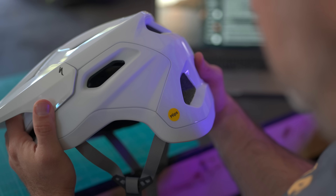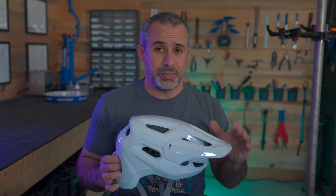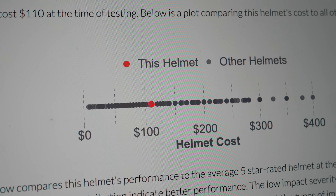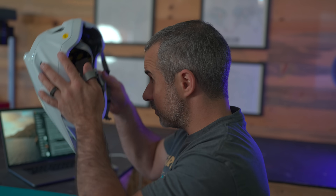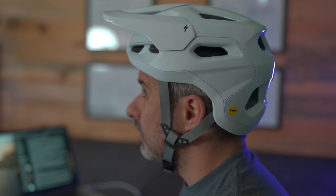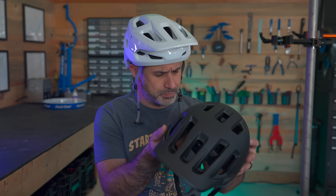This is a specialized Tactic 4 mountain bike helmet and it retails for about $110. That puts it on the lower end of the price spectrum for helmets from major brands. This is a very good helmet — great ventilation, it's lightweight, and when I put it on I see no part of the helmet in my field of view. Just a really good comfortable helmet overall.